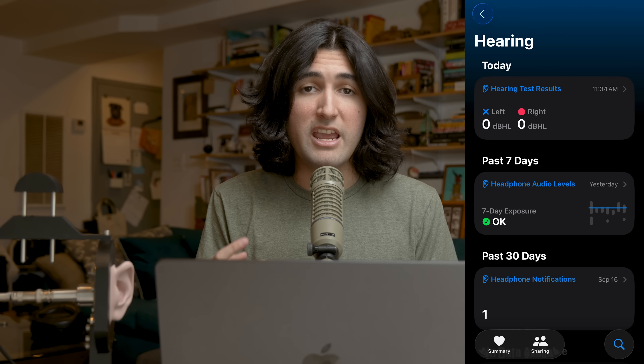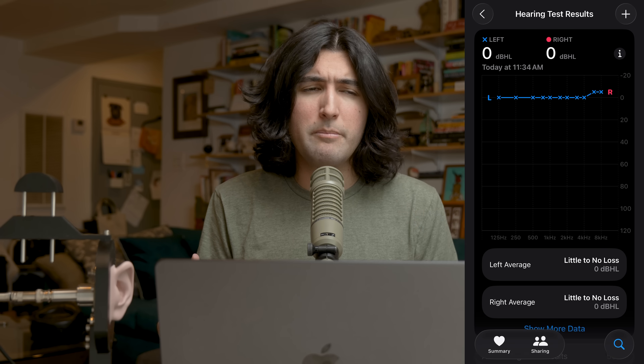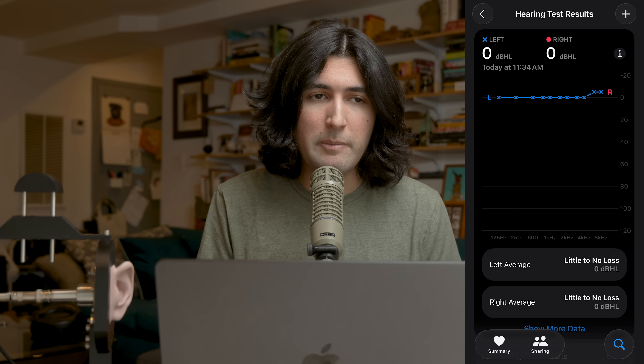Now let's talk about the hearing aid / hearing health media assist part of this equation, which was honestly a lot harder to figure out. In this app, Apple has their audiogram — a hearing test — and they give users the ability to input their own test manually. A lot of audio nerds online, myself included, saw this and thought: oh, that's basically EQ. That's great.